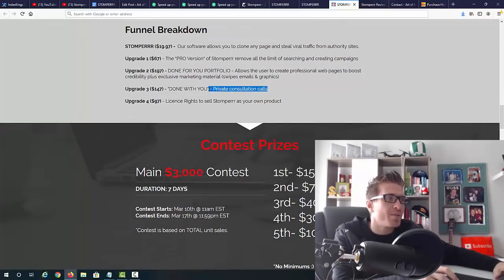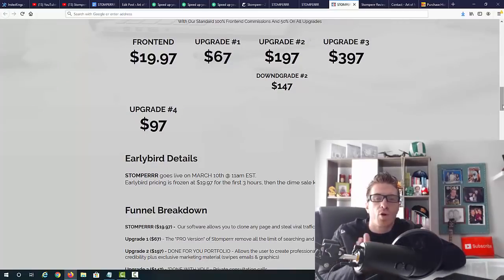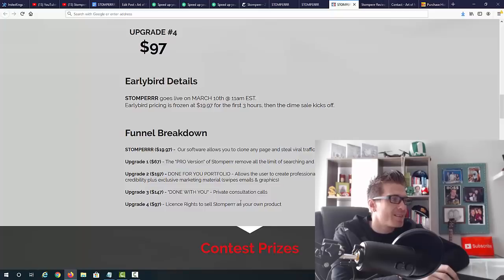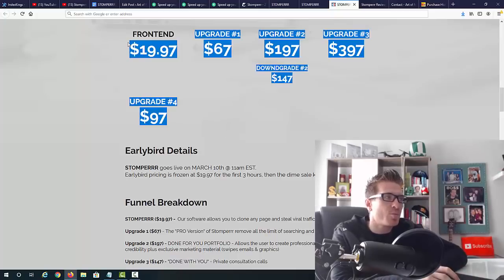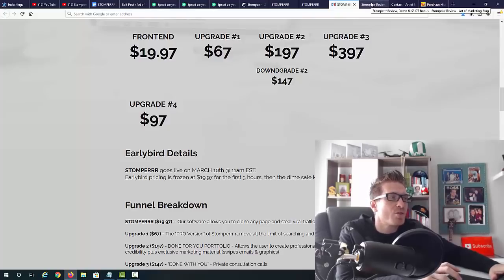Upgrade number three is $397 — a 'done with you' private consultation call for people who need more help. You connect with a real person who walks you through the full setup. Upgrade number four is $97 for license rights to sell Stomper as your own product and keep 100% of profits across the whole funnel. As an affiliate, I'm making 50% commissions, but with this upgrade you get 100% commissions on all products including the $197 and $397 offers.